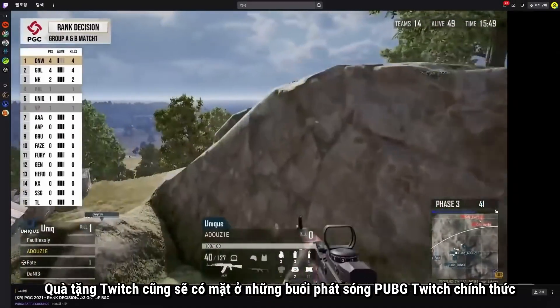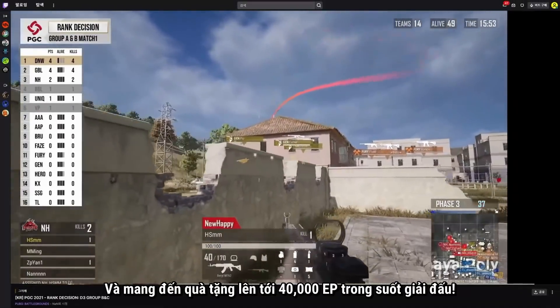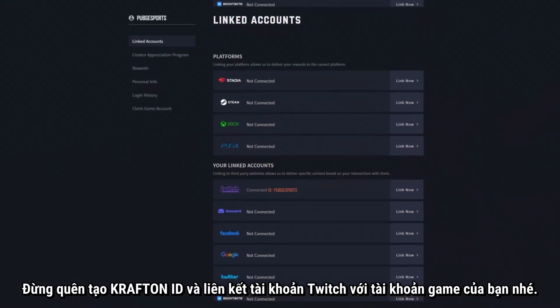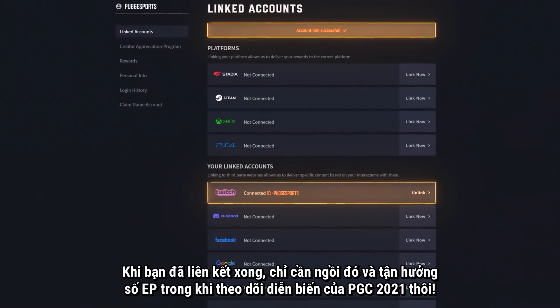Twitch drops are available during the official PUBG Twitch broadcasts and offer up to 40,000 EP throughout the tournament. Make sure to create your Craft on ID and link it to your Twitch and game accounts. Once you're linked, just sit back and rake in the EP while you enjoy the PGC 2021 action.